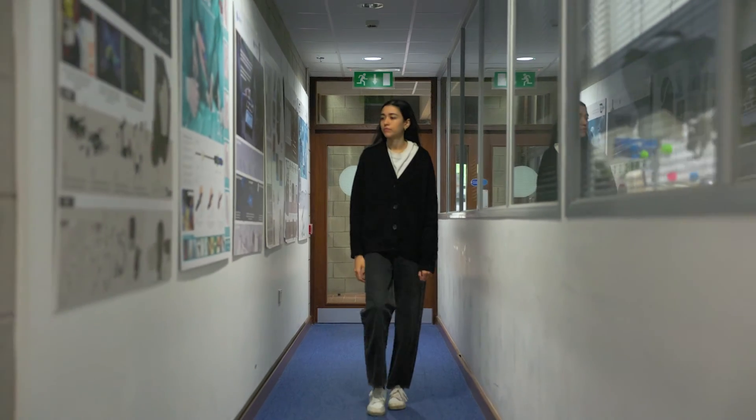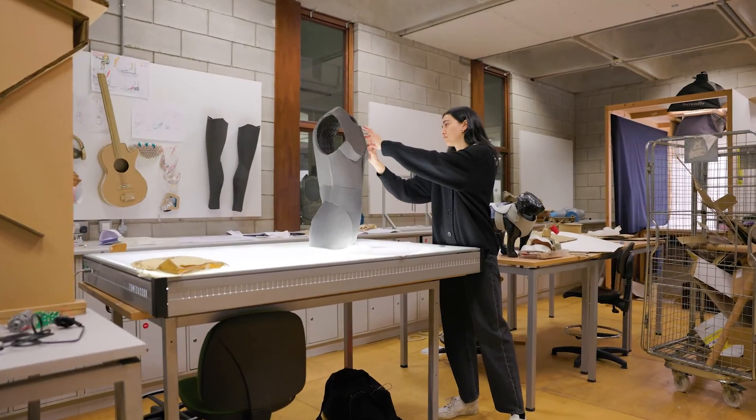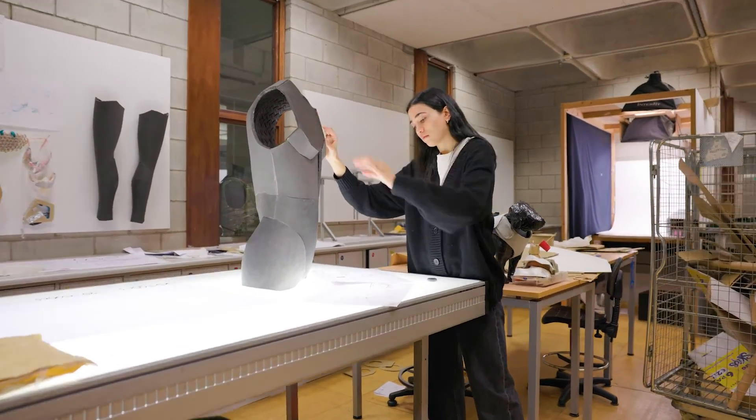Every day is different as well — one day you can be sketching, another day you're in the lab doing model making, and another day you could be on CAD building things. The variety and the skills you learn is not like any other course that you'll see.